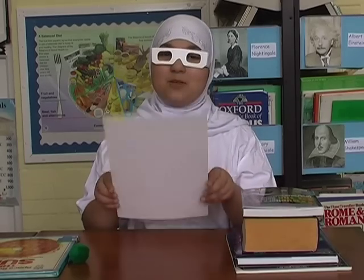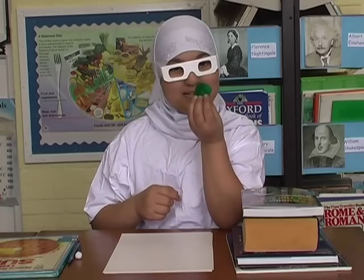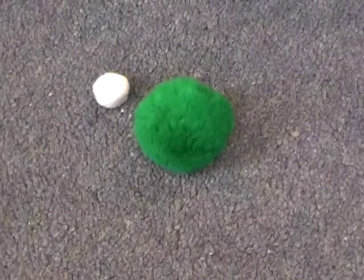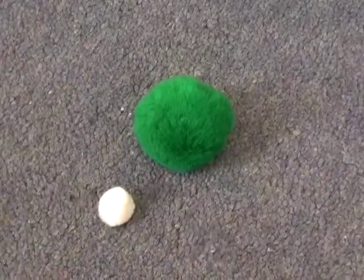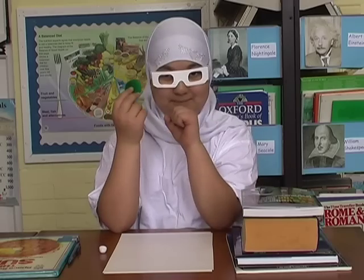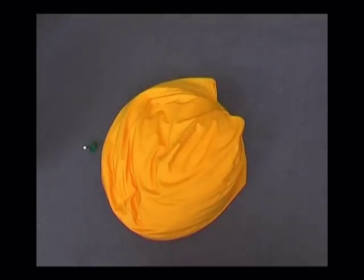I am Professor Isaac and today I am going to tell you all about the Earth, Sun and Moon. As you can see, this green ball is the Earth. The Moon orbits the Earth every 28 days, and the Earth takes one year to go around the Sun. The Moon orbits the Earth and Earth orbits the Sun.